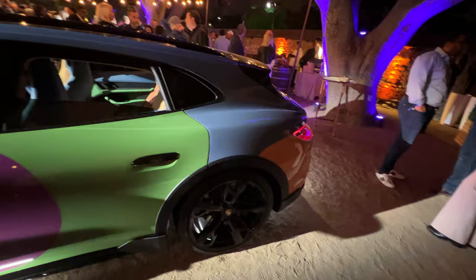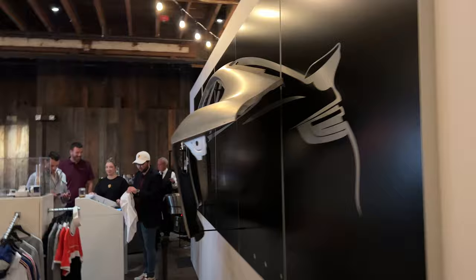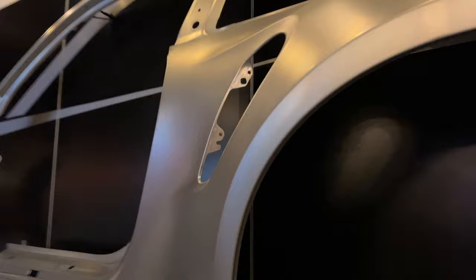Apparently this circle over here is paint — this is not a sticker. We're inside the barn. Check that out — that's like a 3D sculpture, it's not 2D. Very cool. Quarter panel of the 911 Turbo, I think.